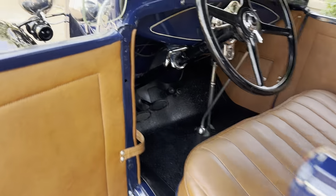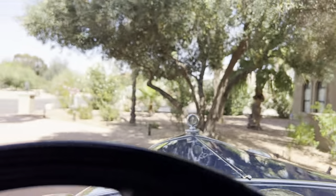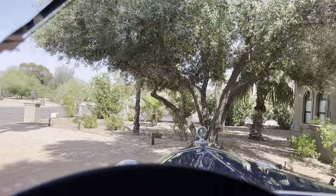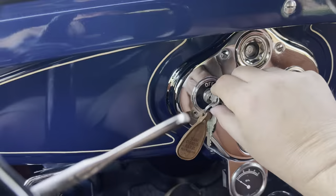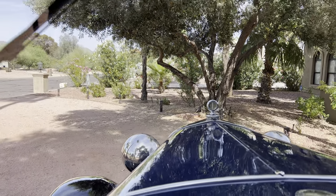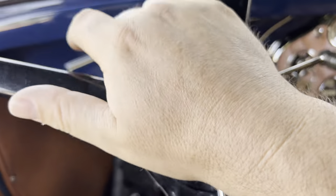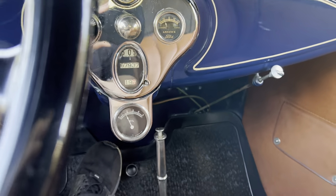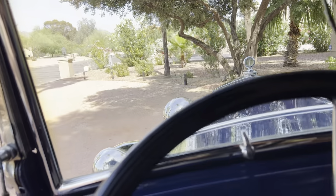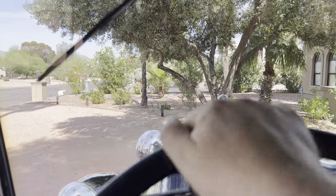This thing actually starts right up — you don't have to mess with anything on it. These are your lights. The Boge horn does not work for some reason. It shows 67,000 miles. There's an accessory oil gauge, and the vacuum wiper still works.